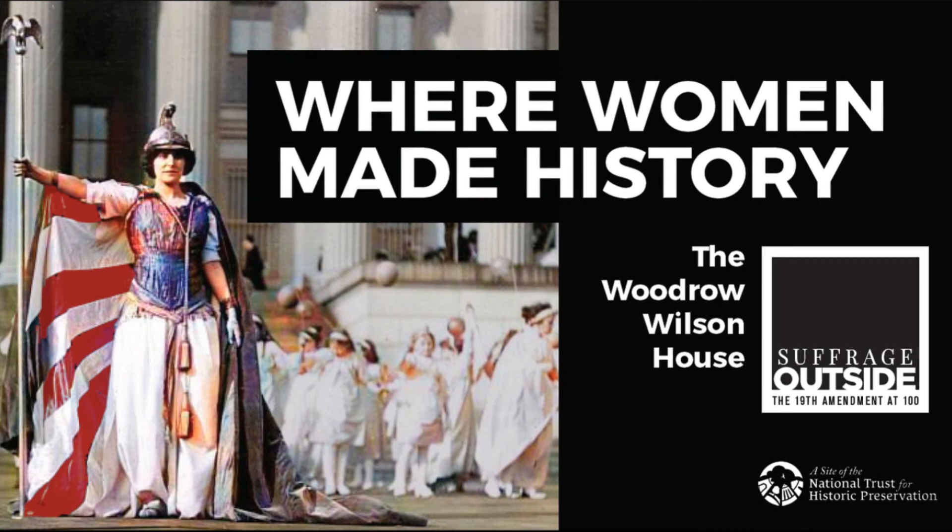The exhibit is completely COVID-safe: you book online, there's timed entry, and you do not enter the house — you come through the garage. We have sanitizers located throughout the exhibit, a restroom open for visitors, and our gift shop, though the rest of the house remains closed until Phase 2 is over in Washington, DC. If you'd like to book your tickets, visit woodrowwilsonhouse.org and preserve your spot. It would be my pleasure to welcome you to the Woodrow Wilson House to see Suffrage Outside: The 19th Amendment at 100.